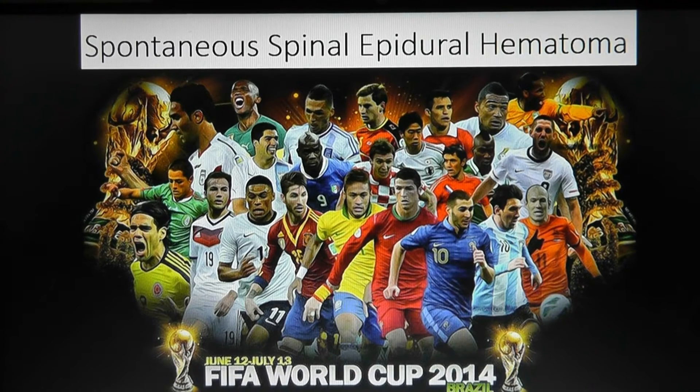Welcome to Spine Conference. Today's lecture will be on spontaneous spinal epidural hematoma.